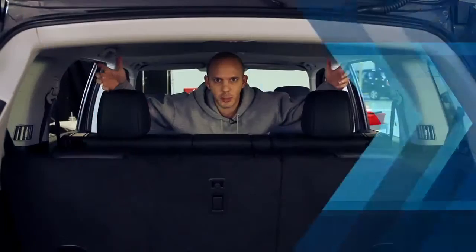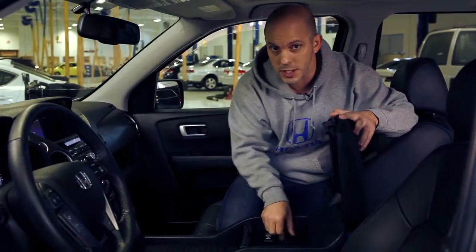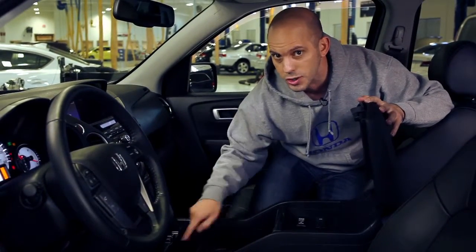But why reach for them when almost everything is located right here on your steering wheel? There's so much room inside the Honda Pilot — room for one, two, three, four, five, six, seven, eight people. Looking for a place to put your stuff? Check out what the Honda Pilot offers: storage inside the center area with USB and auxiliary inputs.